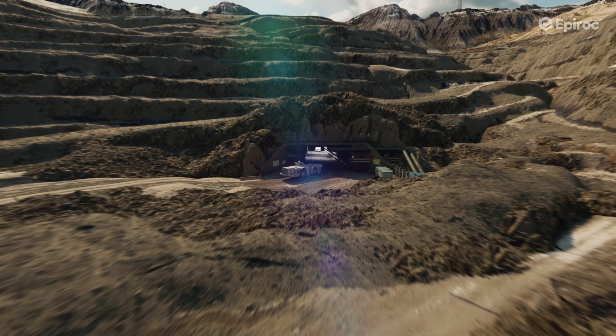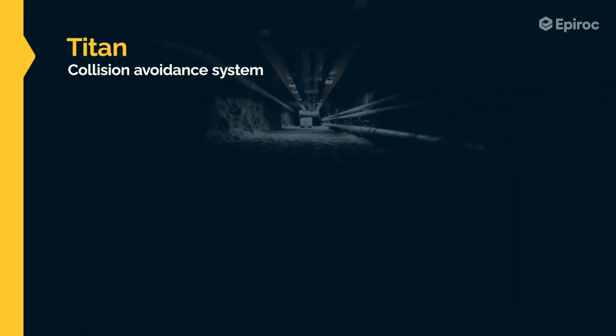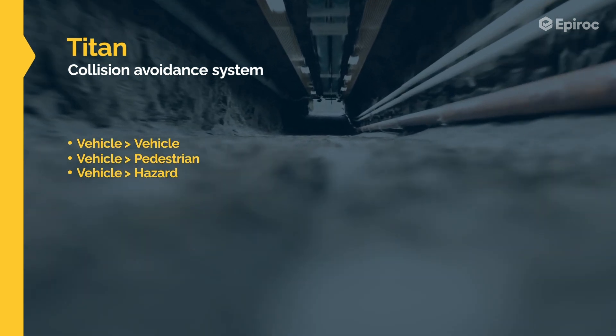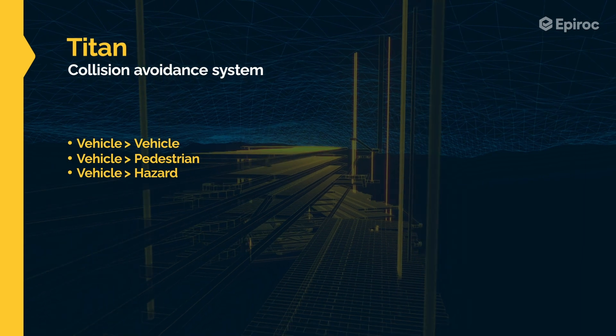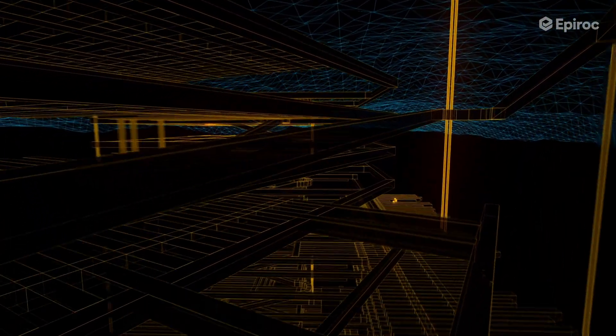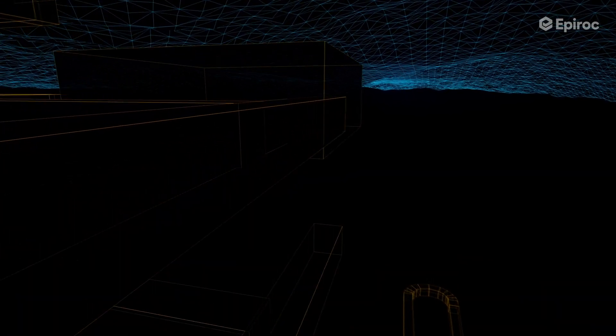Epiroc, always aware of these risks, in response designed the Titan Product Range. The Titan Product Range is a collision avoidance system with vehicle-to-vehicle, vehicle-to-pedestrian, and vehicle-to-hazard functionality. Building on the proven success of previous generations, this system not only reduces risks and saves lives, but also represents our commitment to high quality and reliability.